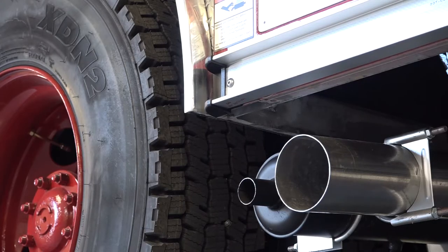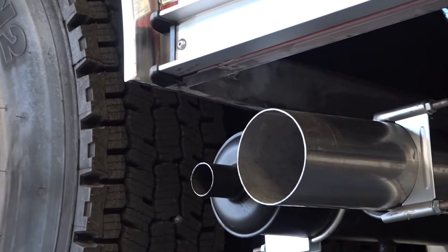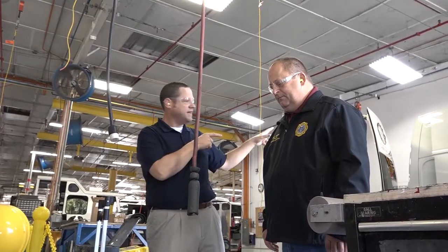It's something that's inline and it's always on, so any time that truck is running, no matter where it is, it's helping mitigate and reduce the risk of any kind of exposure to any contaminants.